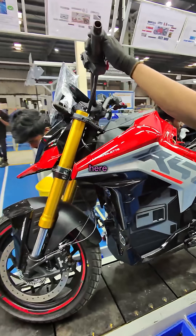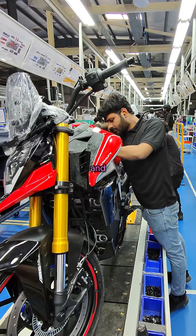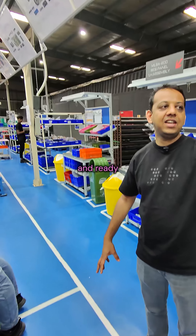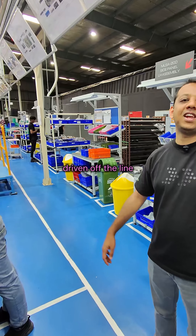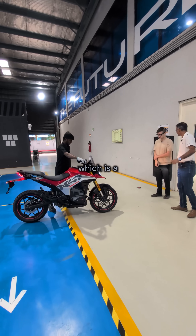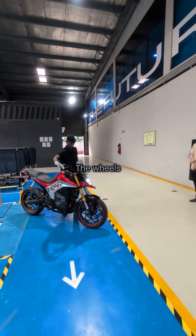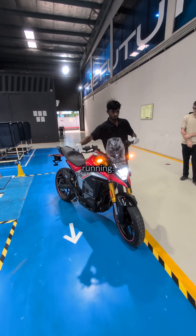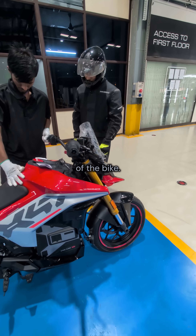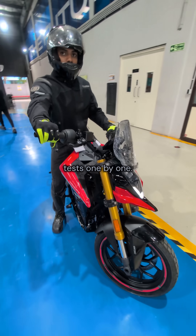What you can see here is the new X47. As we go through the next steps, you'll see the vehicles fully alive, ready, and functioning. It's driven off the line for the first time — the bike is off to the next test. This is a dyno test, where the bike will go through all the running: the wheels will be driven, the battery will be running — telling you about the performance of the bike.